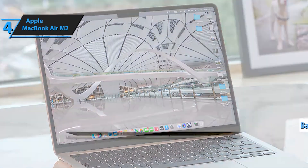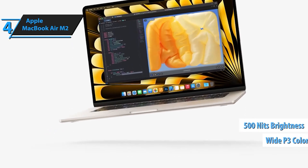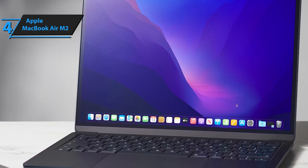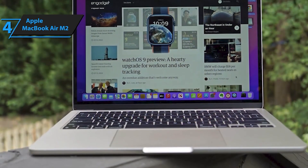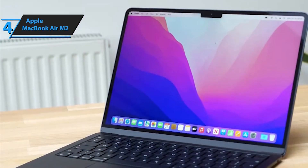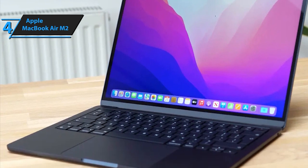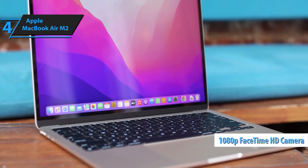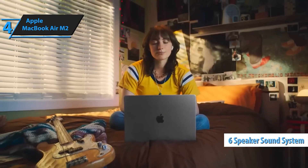Stay productive and creative with thousands of apps optimized for Apple Silicon, including Microsoft Excel and PowerPoint, Adobe Creative Cloud, and Google Workspace. With macOS, enjoy lightning-fast performance and seamless compatibility with all your favorite apps. Enhance your video calls and audio experiences with the advanced 1080p FaceTime HD camera, 3-mic array, and 6-speaker sound system with spatial audio. Experience the future of computing with the Apple 2023 MacBook Air, where power meets portability — elevate your productivity, creativity, and entertainment to new heights with the ultimate MacBook experience.